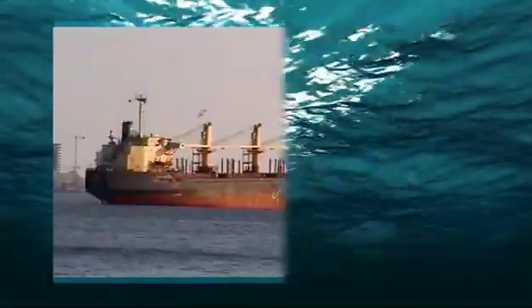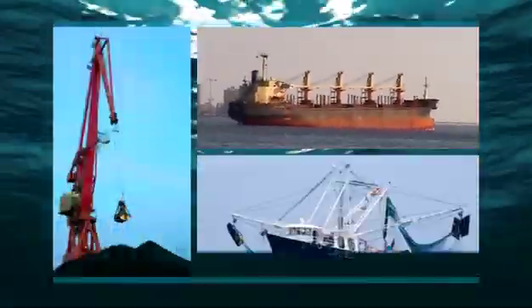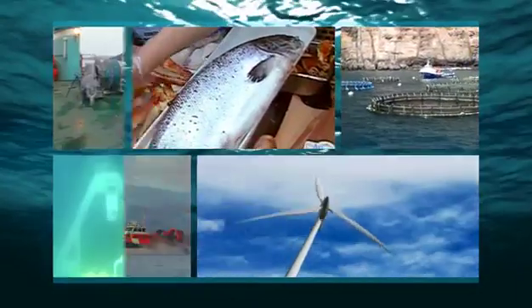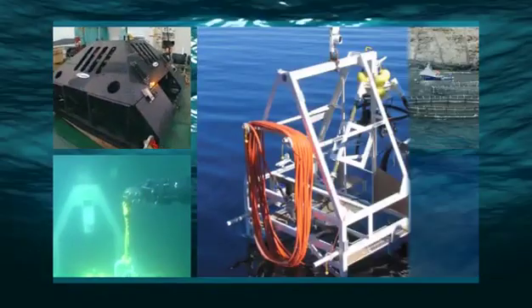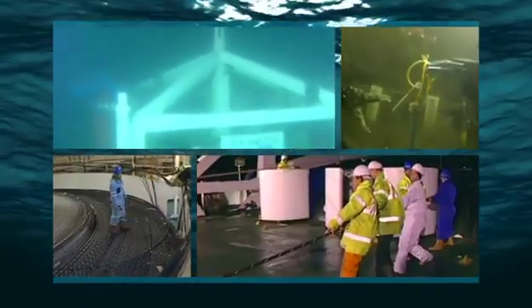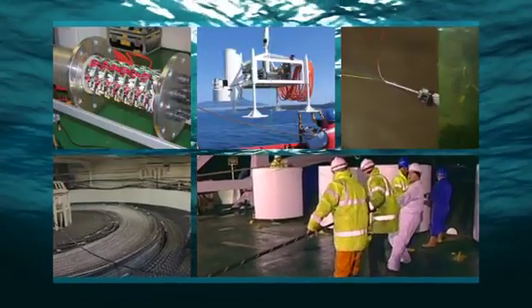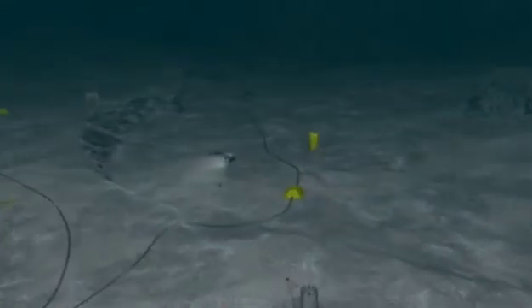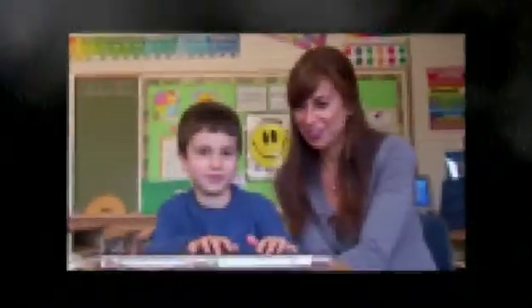Developed in partnership with industry and managed by Ocean Networks Canada, Venus and Neptune are promoting the development of new technologies that can be exported worldwide. Their deployment puts Canada at the forefront of ocean science and exploration. As our unblinking eyes in the ocean, Venus and Neptune Canada give us a new way of studying and understanding our planet's ability to sustain life.